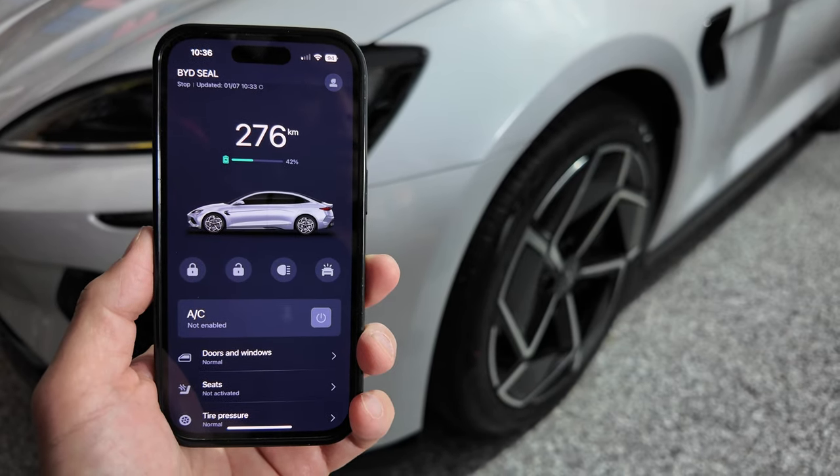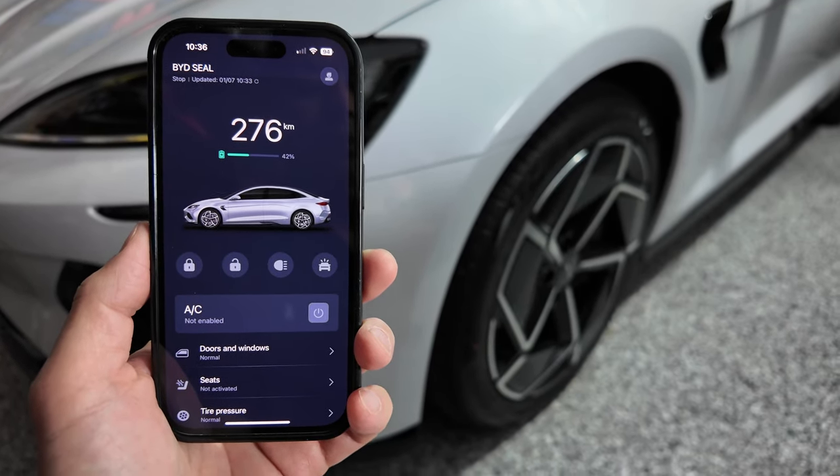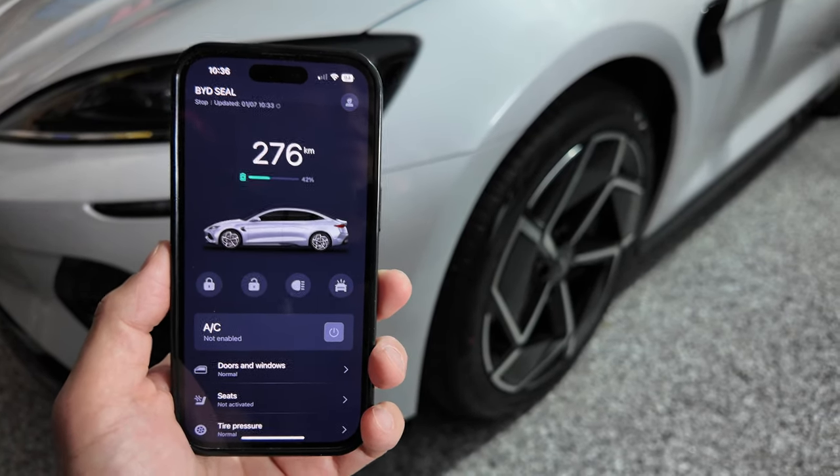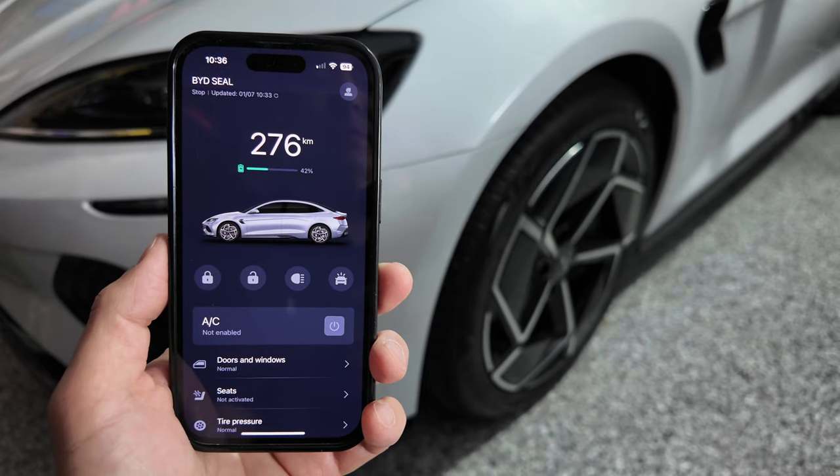Thank you so much for watching a rundown of the BYD app for my BYD Seal. Stay tuned for more BYD content coming up on the channel. Have a great day and, as always, happy charging — we'll see you next time.